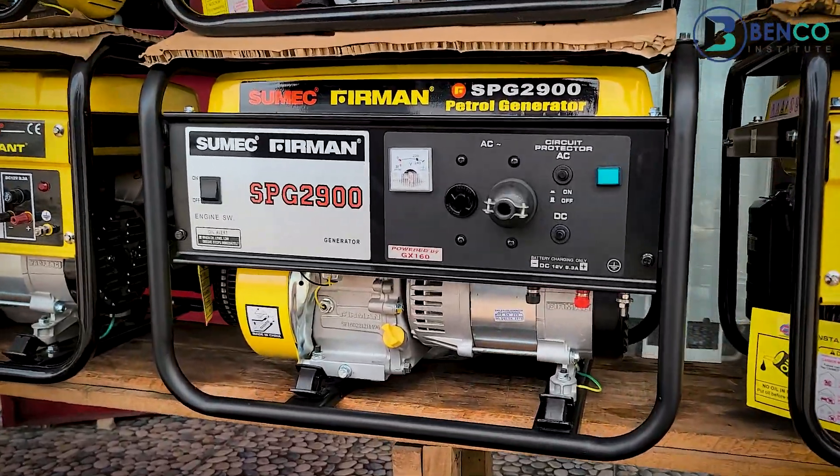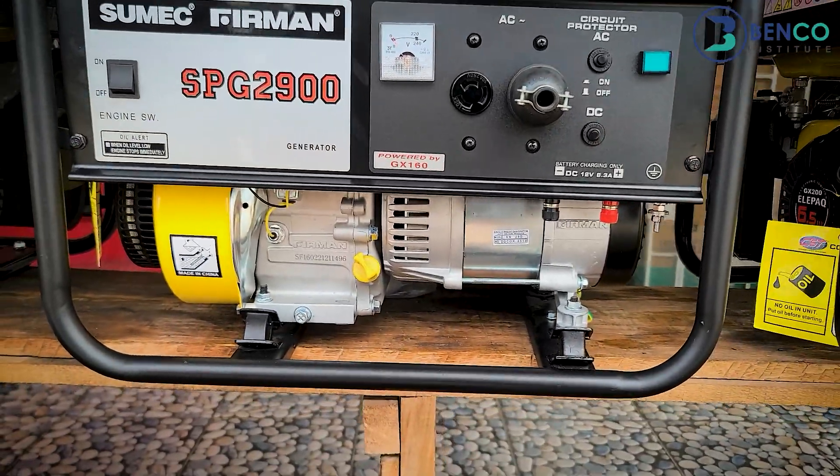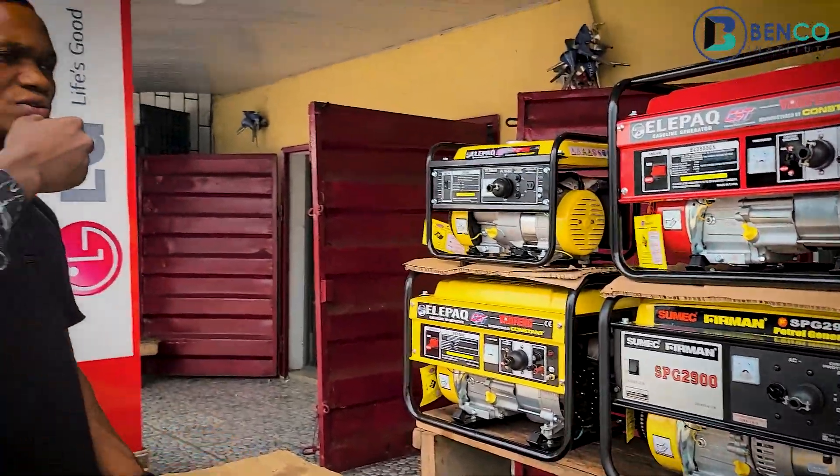What can this one carry? This one can carry lights, TV, and the fridge together at once.